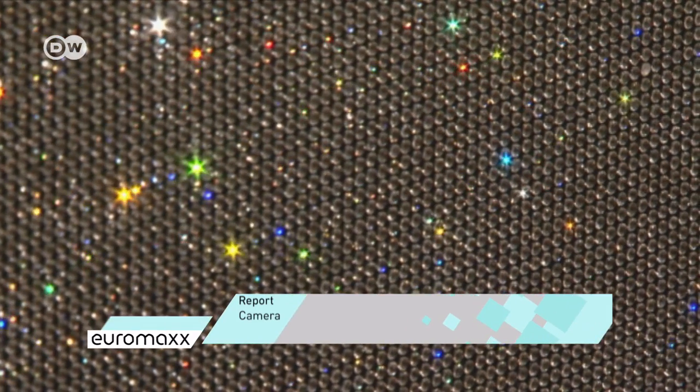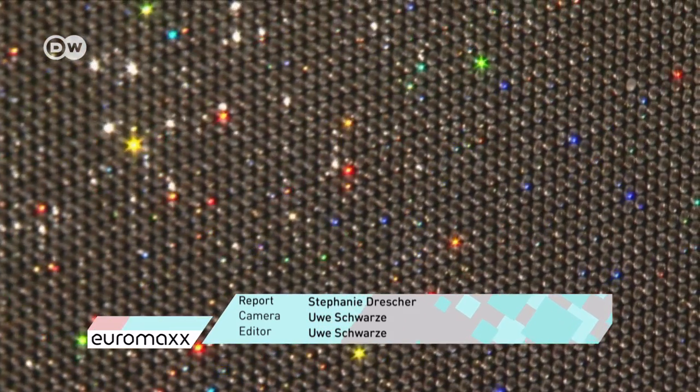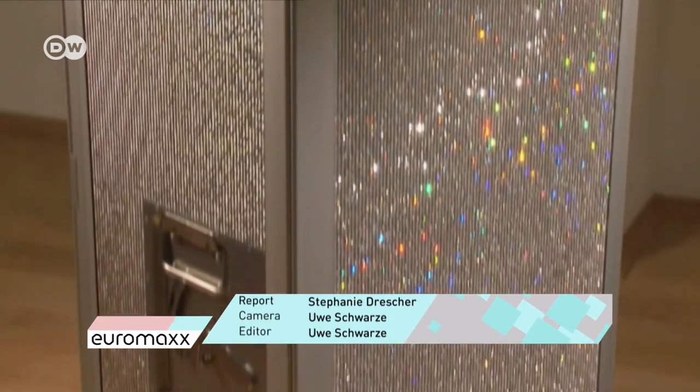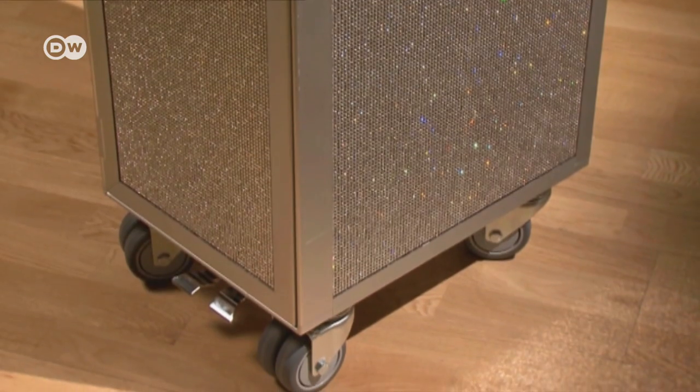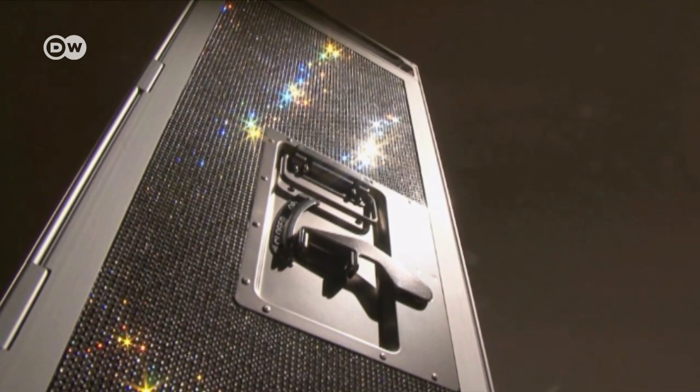Studded with 82,000 crystals, only the shape hints at the trolley's former incarnation. And at 28,000 euros, it's the priciest piece of furniture Peter Jorge Fischer has sold to date.